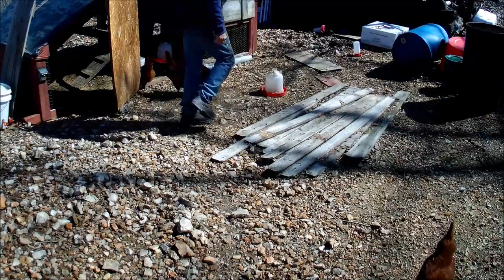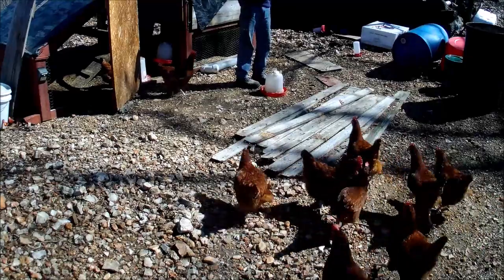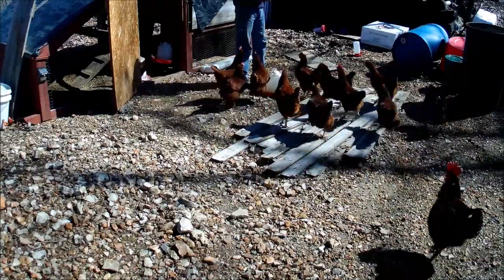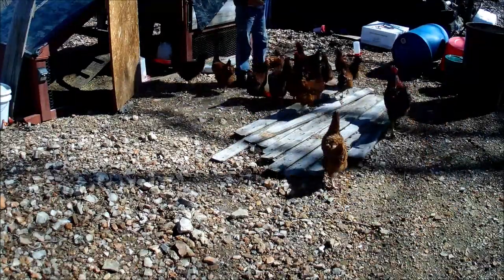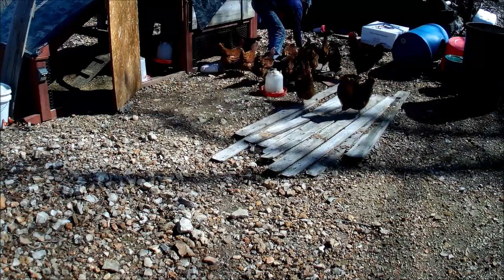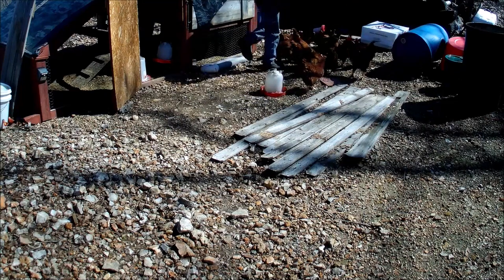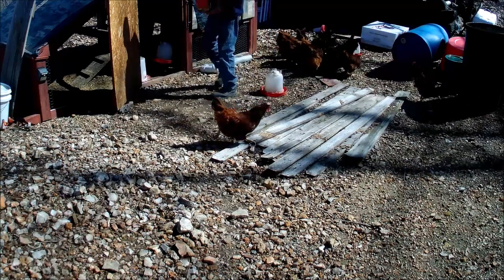Chickens, chickens. Where are you going, chickens? Where are you going? You like this. Come on, chickens. Yeah, they like that mush.